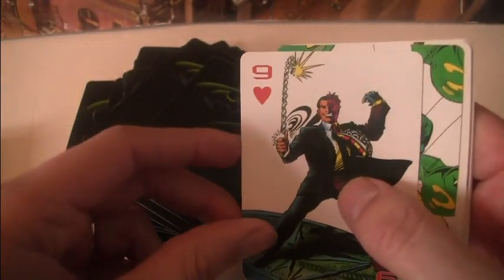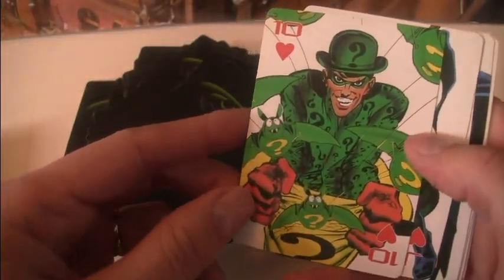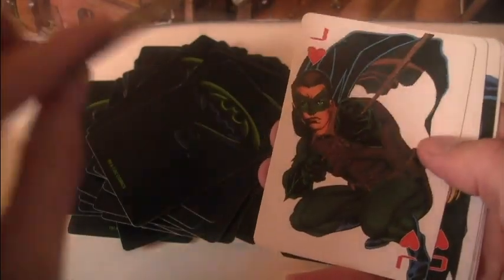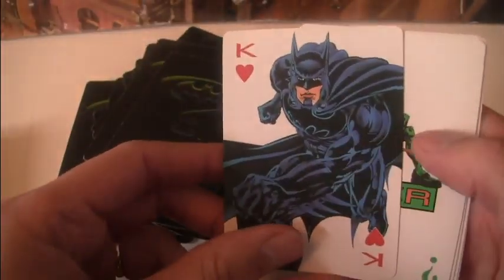Let's just go through any other interesting ones. Two-Face flipping his coin again. Riddler unleashing his batty bombs. Moody Robin again. Now Chase is in a black pantsuit. Another one of Batman.